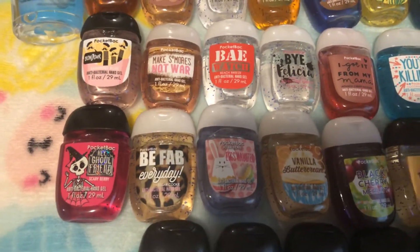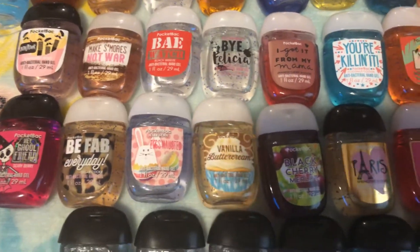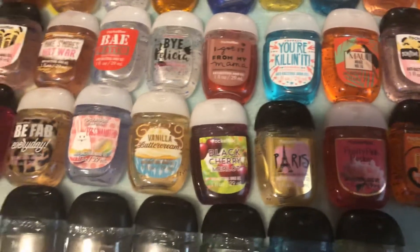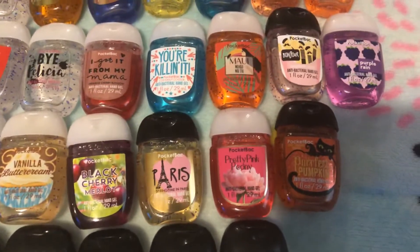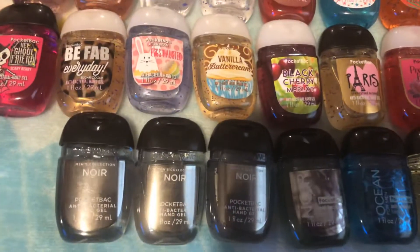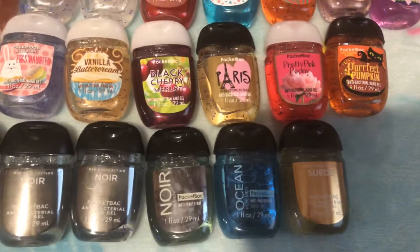Sugar Cookie, Exhausted, Jelly Bean, Vanilla Buttercream, Black Cherry Melo — which is really old and I really do need to use that one up — Paris, Pretty Pink Peony, Perfect Pumpkin, For New York, Ocean, and Suede.